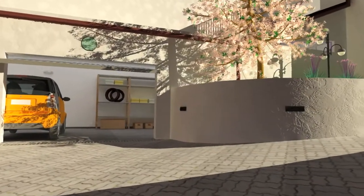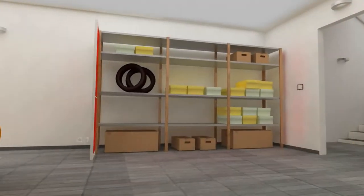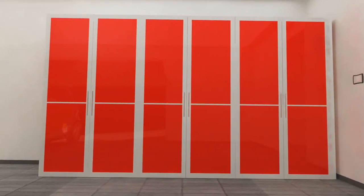Miria is a solution for facing pre-existing metal or wooden shelves with panels in various colours, creating order and an uncluttered line in every room in the house.